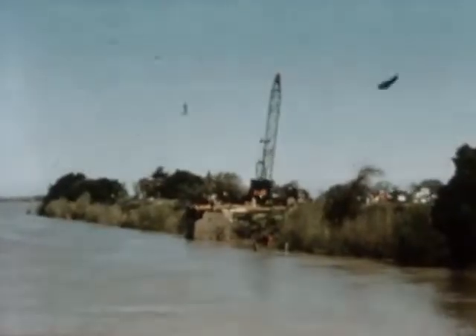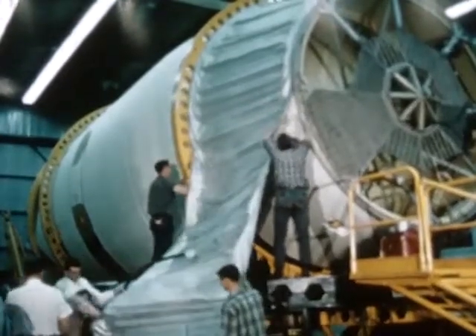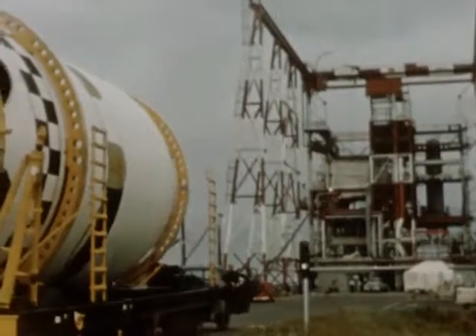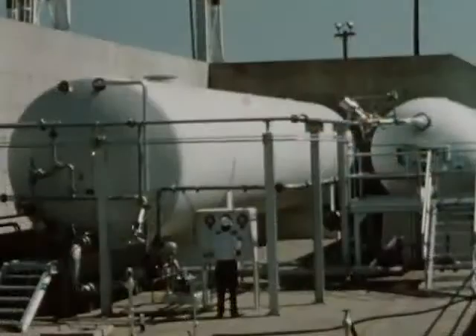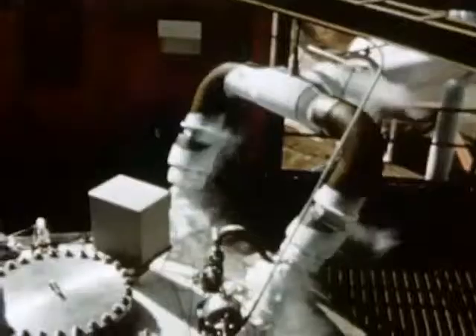May 21st, after final hardware fitting, S-4-5 was installed in the test stand. The Saturn test stands had been provided with steam ejector blow-down systems to simulate engine operation in the vacuum of space. Because of an intensive testing program on the battleship tanks and with other test vehicles, loading of the cryogenic propellants was accomplished without incident.